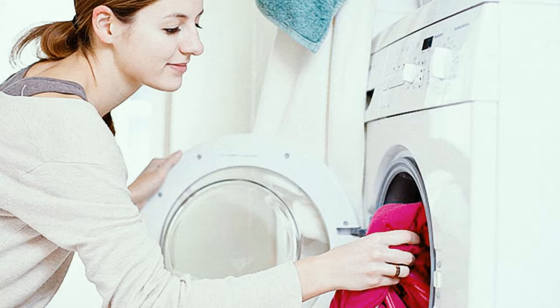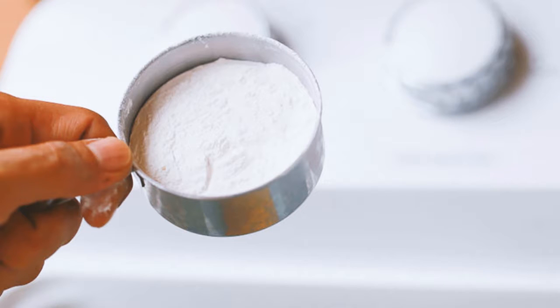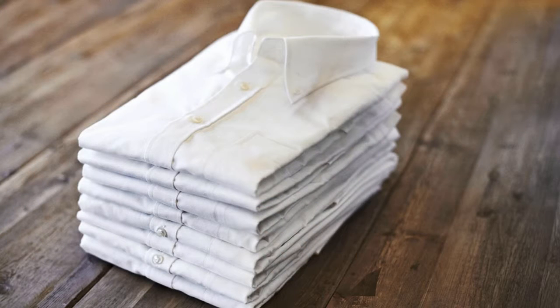Second, baking soda also benefits your laundry. If you want to get your whites whiter, then add half a cup of baking soda to your laundry in addition to your regular detergent. It's going to strip the odors from your clothing, making your bright clothes much brighter. It's also going to take out any stubborn stains from your whites, making them much brighter than any other products.